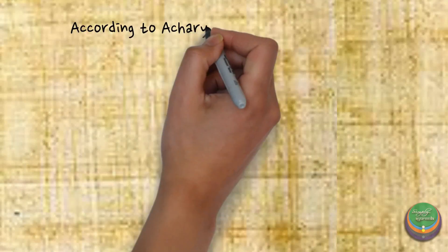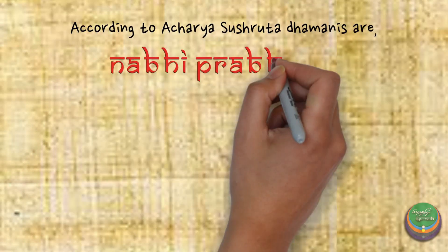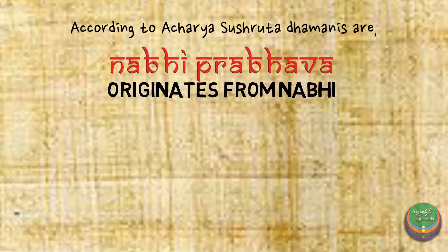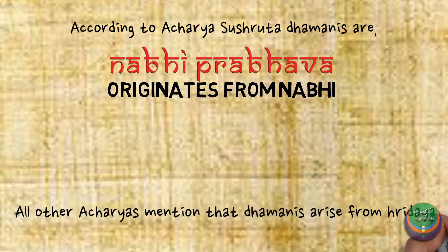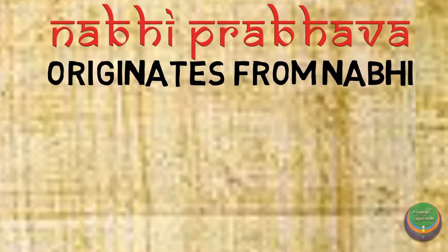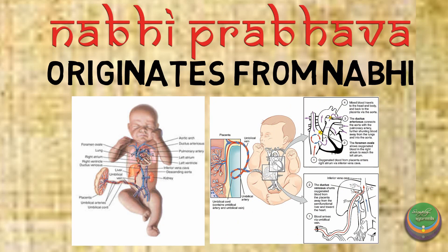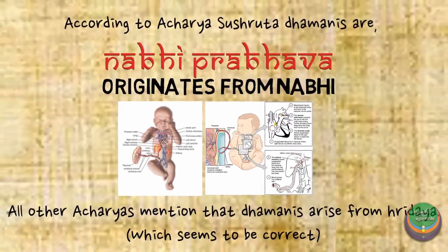Acharya Sushruta mentions Dhamanis as Nabhi Prabhava, meaning that which originates from Nabhi, whereas other Acharyas opine that Dhamanis originate from Hridaya. The word Nabhi Prabhava can be accepted in relation to fetal life, because during intrauterine life, vessels like the umbilical artery and the umbilical veins start from the fetal umbilicus.